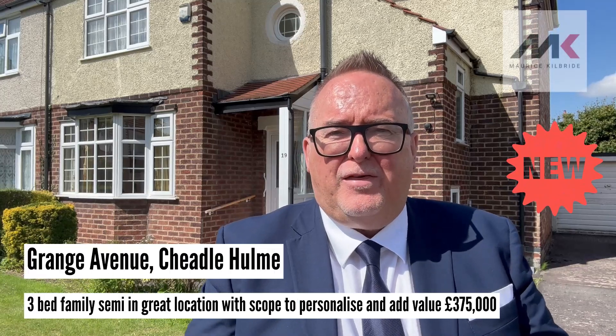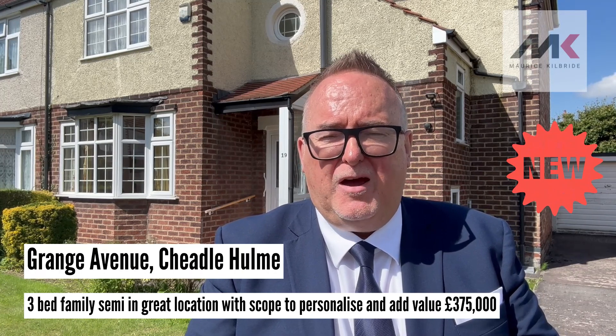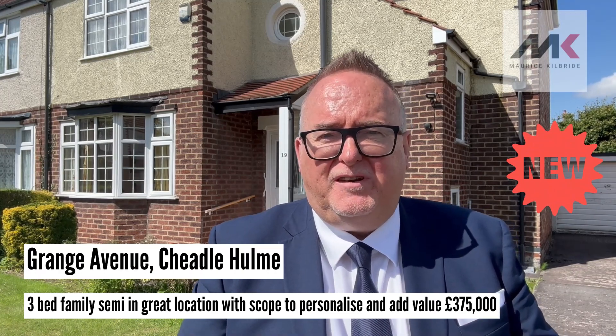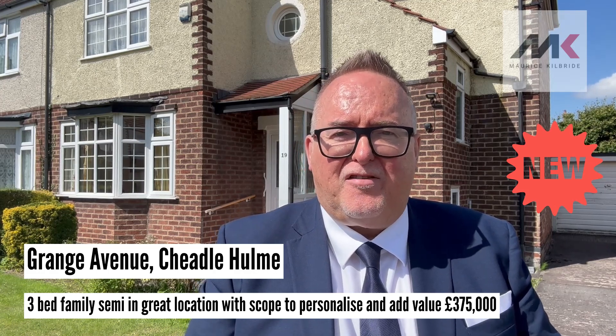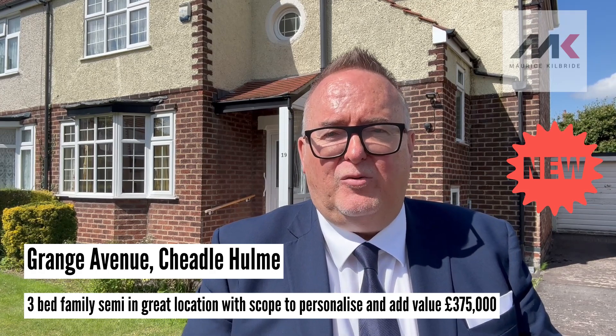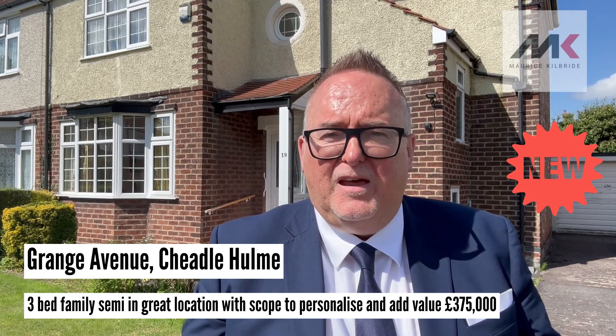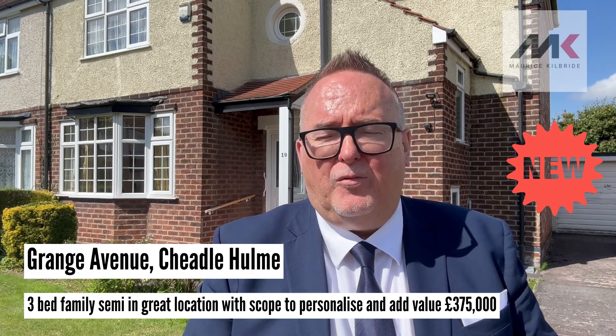Are you looking for a three-bedroom semi-detached family house in the Cheadle Hulme area that gives you the opportunity to personalise and add value? Take a look at this magnificent semi-detached house behind me here on Grange Avenue in Cheadle Hulme. This is a really nice location, very popular with families.